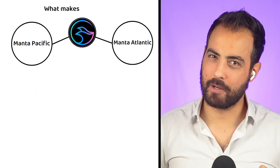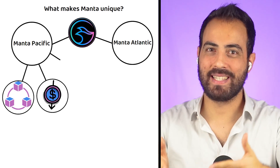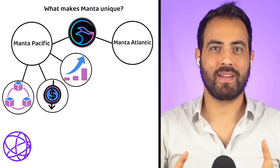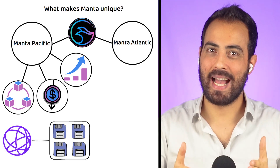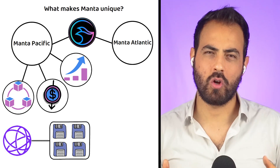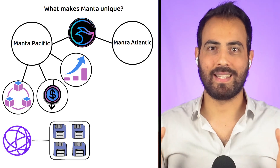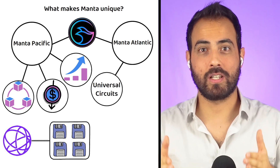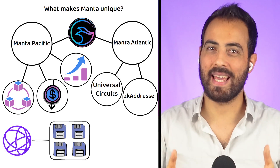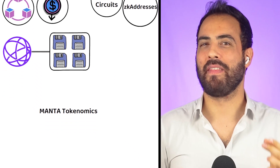What makes Manta Network really unique? For Manta Pacific, it has modularity, low gas fees, and high scalability. By leveraging Celestia's modular data availability, Manta Pacific delivers a high, rapidly deployable infrastructure for a fraction of the cost of traditional layer twos. For Manta Atlantic, it is Manta's Universal Circuits infrastructure and UTXO-based private address system — the ZK addresses — that set it apart.